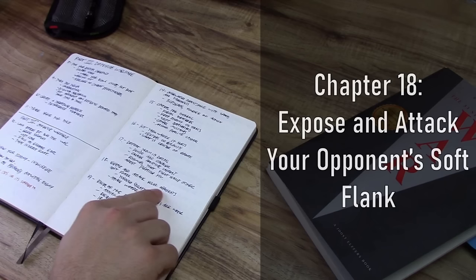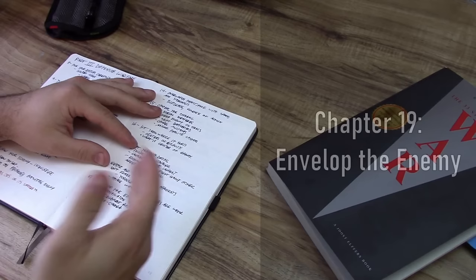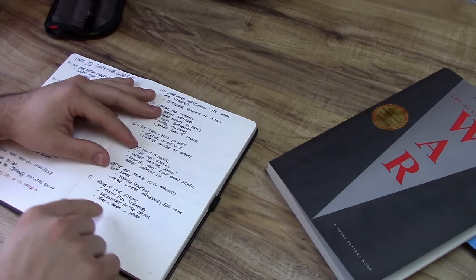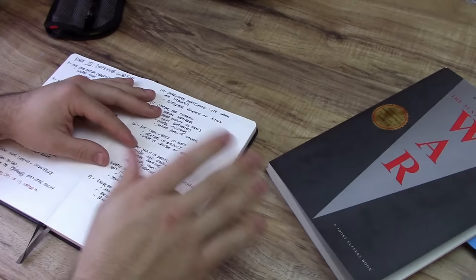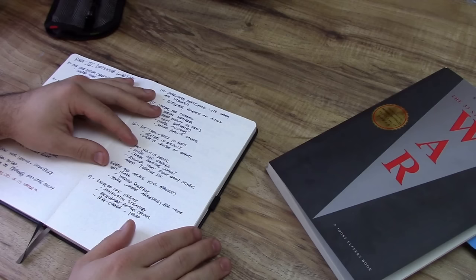Number 18 is expose and attack your opponent's soft flank — the author calls this the turning strategy. Basically the whole chapter can be boiled down to: attack where your adversaries are weak. Number 19 is envelop the enemy — the idea of encirclement. This is a chapter I would definitely read in detail because the author talks a lot about the Iran-Contra affair and how that was used by Iran as basically a trap for the U.S. government. The author makes some very good points regarding the Iranians getting the U.S. sucked into this political honeypot, undermining the United States while getting the United States to help them out.